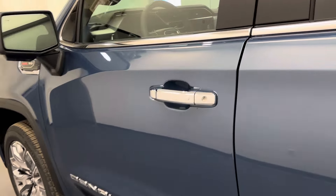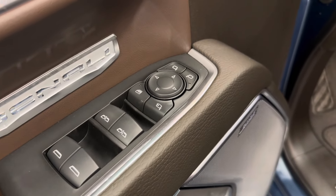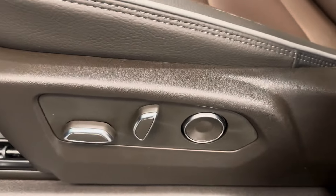Let's take a look at some of our interior features. They include power windows, power mirrors, power folding mirrors, power locks, memory seat with a power driver's seat, and lumbar support.